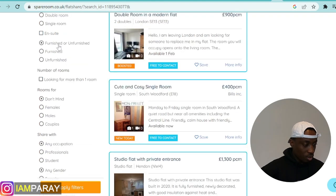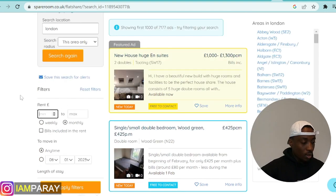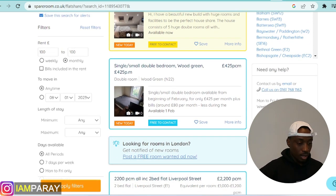I wouldn't want to touch anything on the filter because I already love the arrangement here — furnished or unfurnished rooms, for female or males. I don't mind. The only thing we are going to work on is the rent, and I'm okay since monthly is already selected. So my brother said, can you get a house in London below £500? Let's start with minimum £100, maximum £100 and see what we can get.